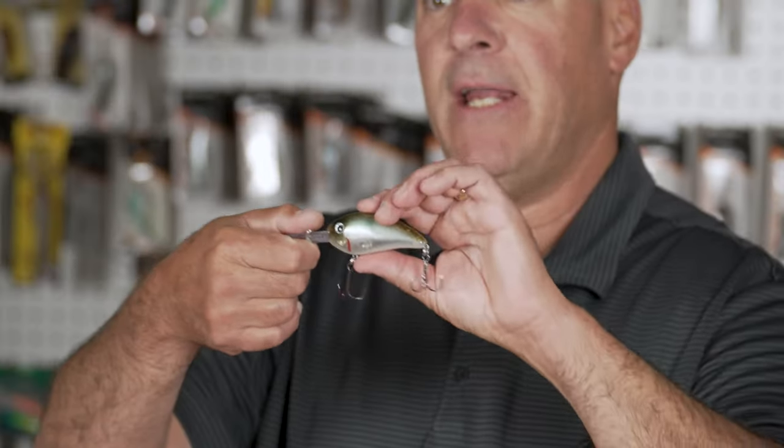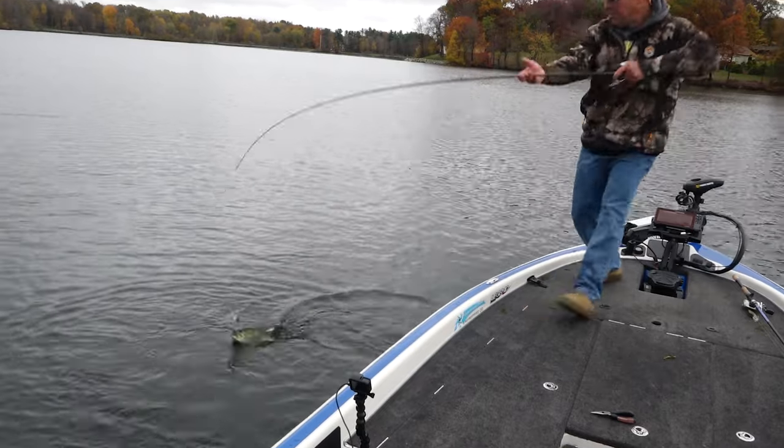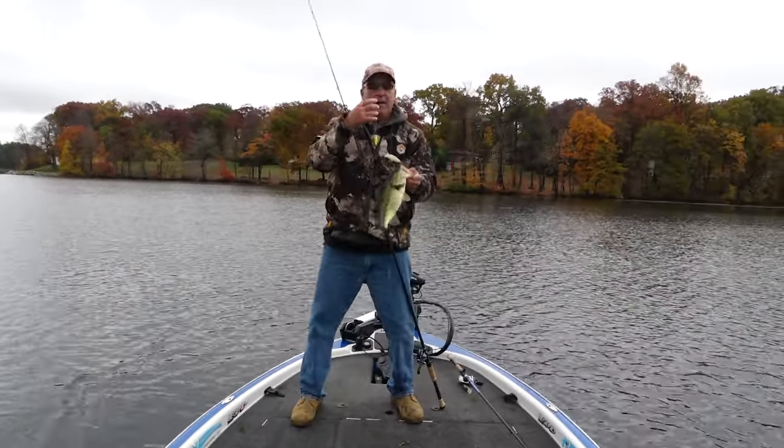My crankbait choices are really simple. I'm going to go with a Norman DD-22, a Norman Deep Little N, a Fat-Free Shad Number 7, or a Fat-Free Shad Number 6. My depth range is simple — I'm usually targeting 8 to 20 feet deep, and those baits get me within that range. We're talking cold water periods where most of the bass are suspending, so if I'm in that 20-foot stuff these baits are running right over the top of them and they come up to feed. That's pretty much how I handle my late fall, early winter cranking scenario — when you find them there you're within their wintering holding areas or very close, and it sets you up to be on the fish during Flashmob Junior season.